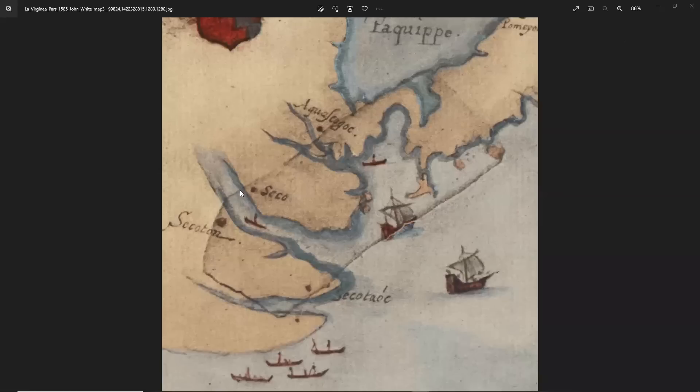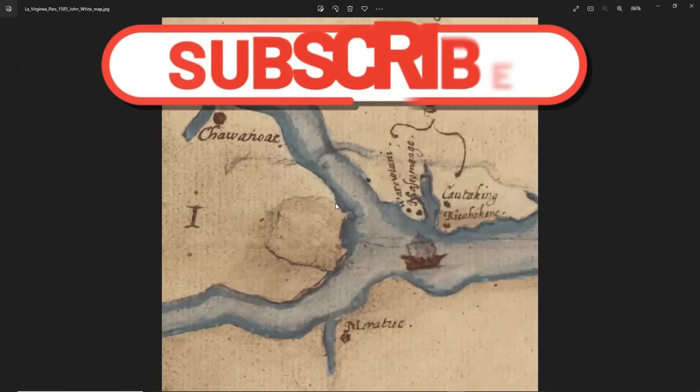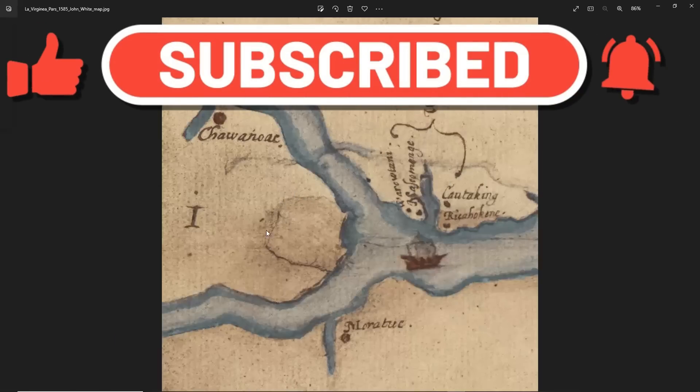As you can see, this map has a big piece of paper put over the top to cover something up. This patch, they say, was done so they could redo the shorelines because they weren't done correctly, and that may be true. But there is also this other part of the map — both on the same map, these are blow-ups — and this part of the map has another cover-up. This map is currently at the British Museum.